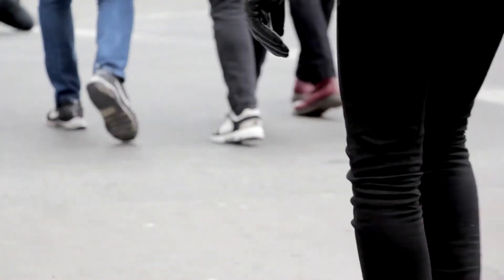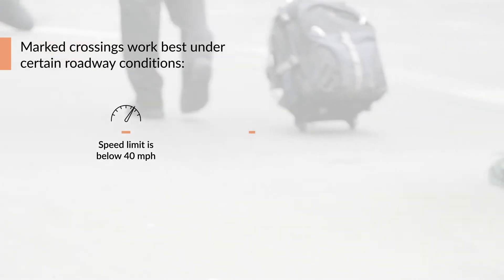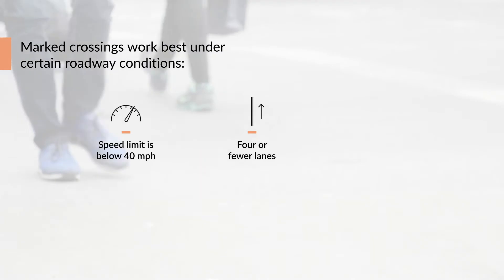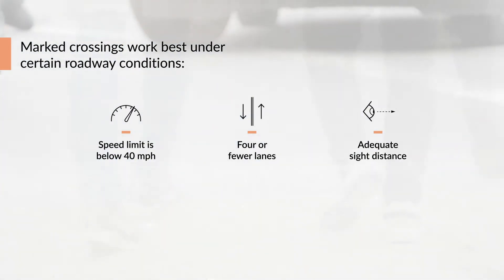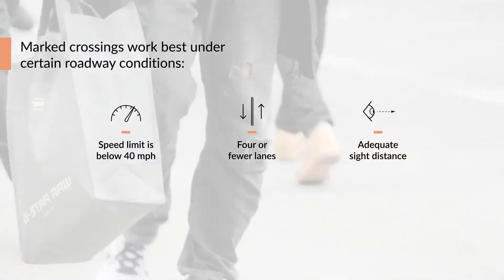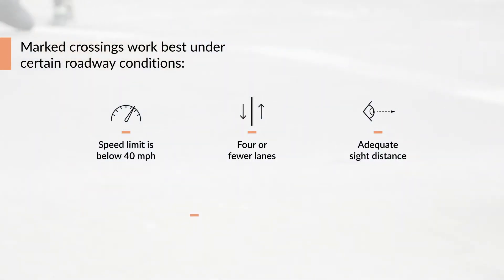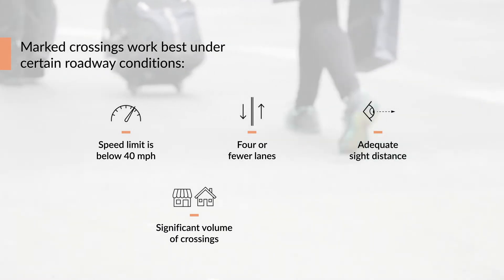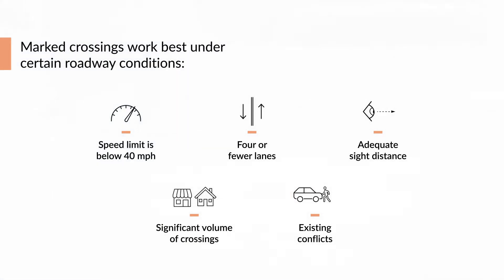Like most pedestrian facilities, marked crosswalks generally work best under certain roadway conditions. These include roads with speed limits under 40 miles per hour, with four or fewer lanes, and where the sight distance — that's the length of roadway ahead that's visible to the driver — is long enough for a driver to react to an incoming pedestrian. Marked crosswalks are also particularly effective in areas where there is already a substantial number of pedestrians crossing the street where no crosswalk is present, and where there is evidence of pedestrian-vehicle conflicts.